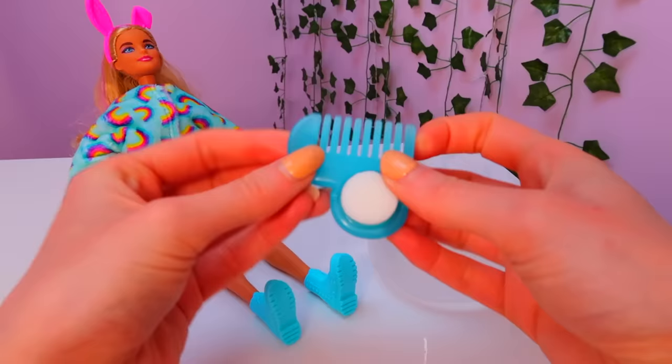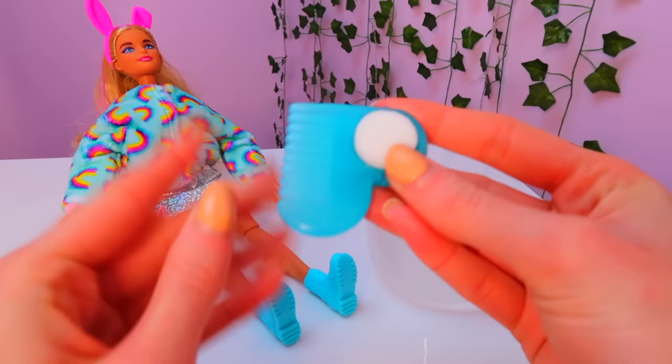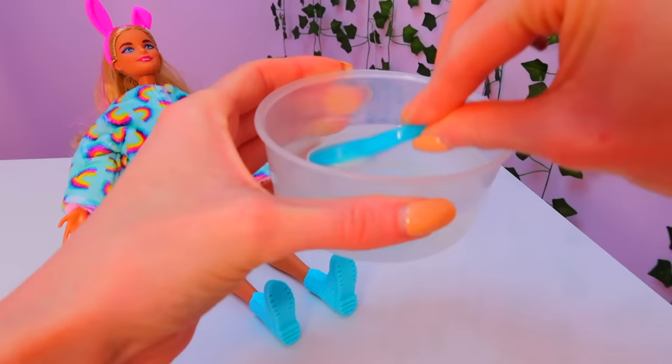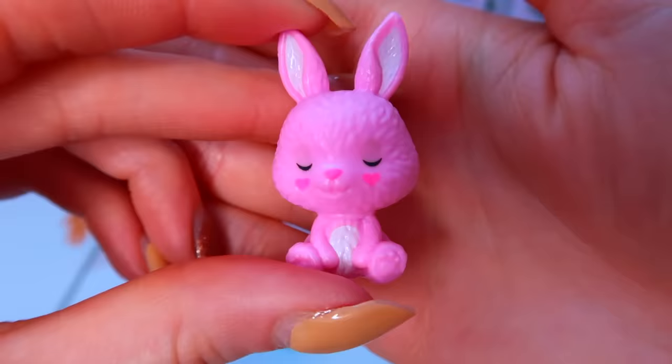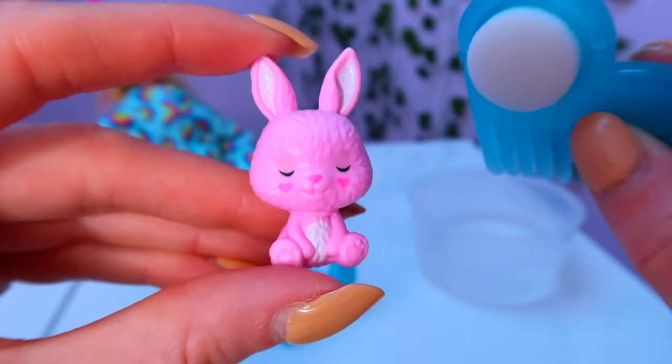Let's do our two colour change activations now. I'm just going to use this soft sponge on the end of our comb and pop it in some cold water. Let's do our pet first. This is what our pet looks like currently. Let's see what happens.